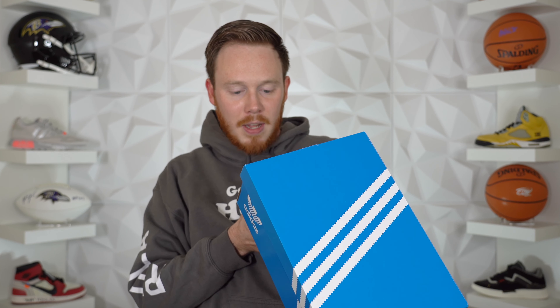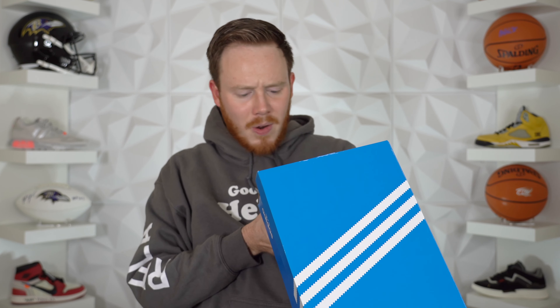You've got the name of the sneaker on the front. The colorway is something white, solar red, blue, and it's a size nine, which is my size. Let's pop the top of this guy and see what we've got.